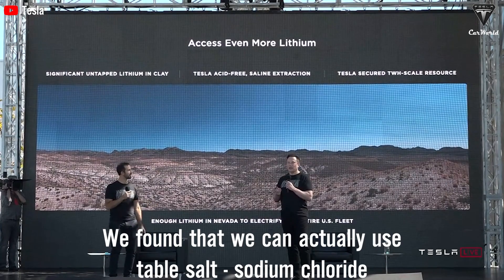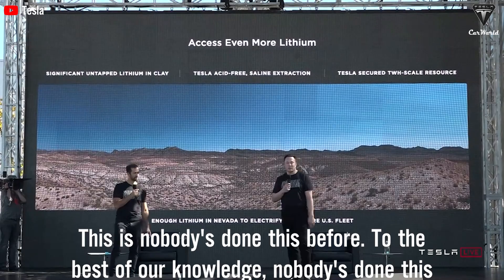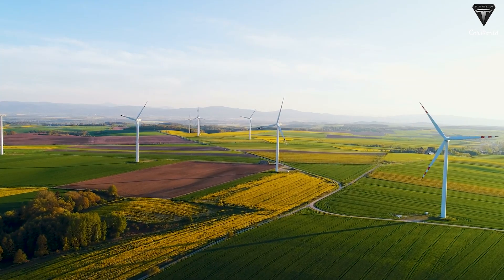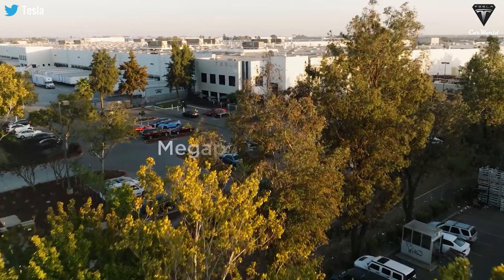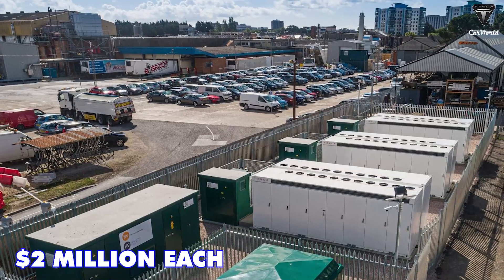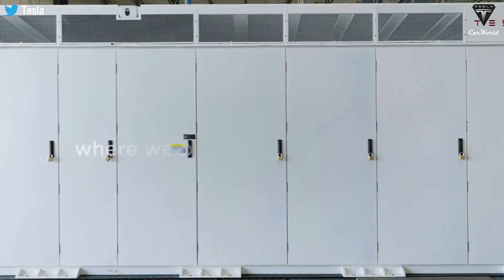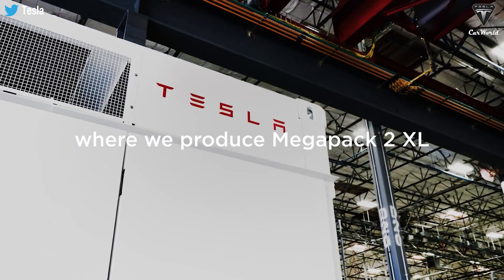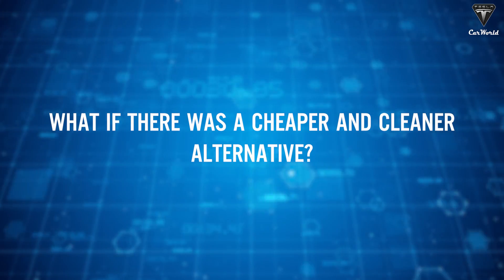Researchers have found that table salt — sodium chloride — can be used in battery production, something that reportedly hasn't been done before. As we move towards a greener future, we need better ways to store energy. Tesla is already selling Megapacks — giant batteries that can power a small town — for two million dollars each, but these use lithium ion technology, which is expensive and not very eco-friendly. What if there was a cheaper and cleaner alternative?